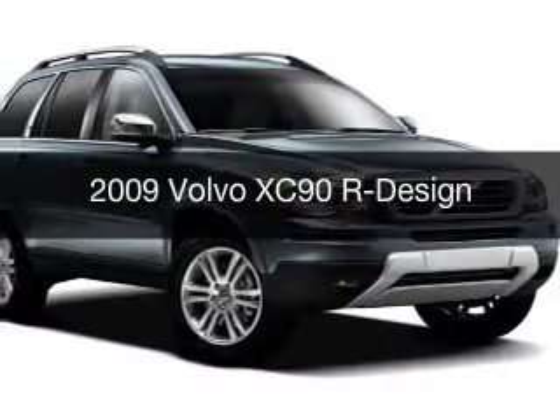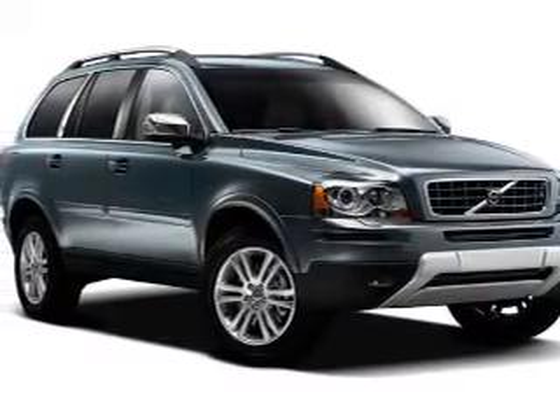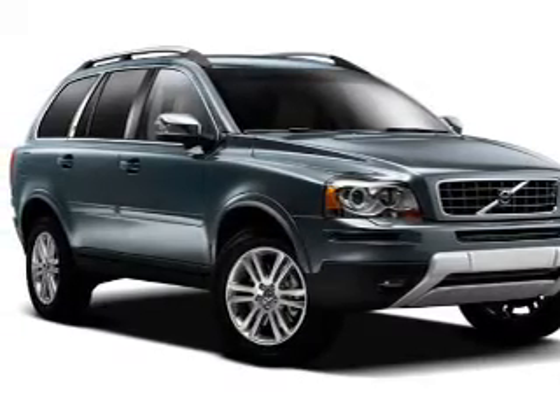This is a used 2009 Volvo XC90. It's powered by an all-wheel drive engine and an automatic transmission.